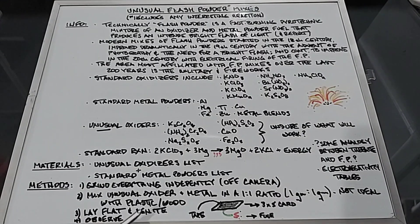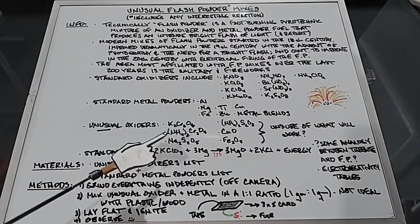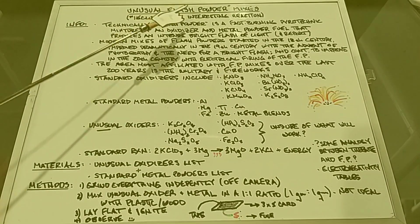And number four: observe. This will be interesting. I'm looking forward to this because it is true experimentation. Let's see what happens — let's go make our unusual flash powder mixes.